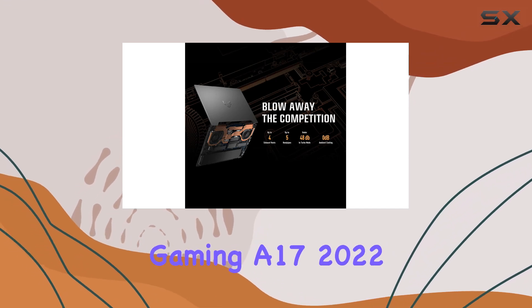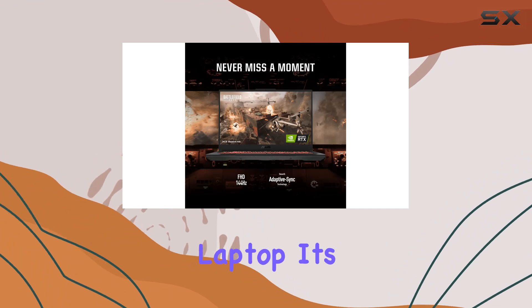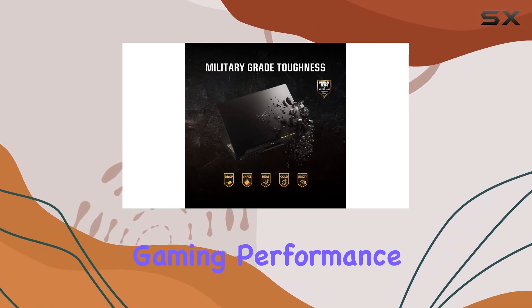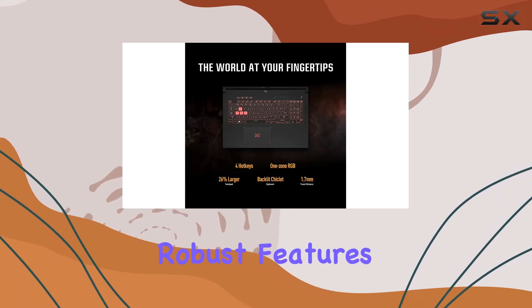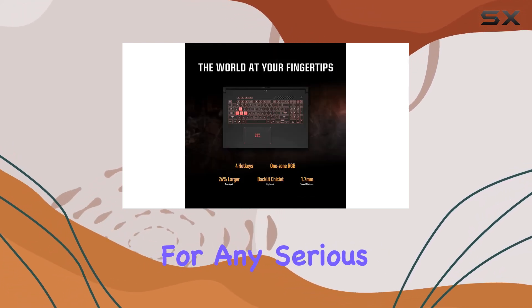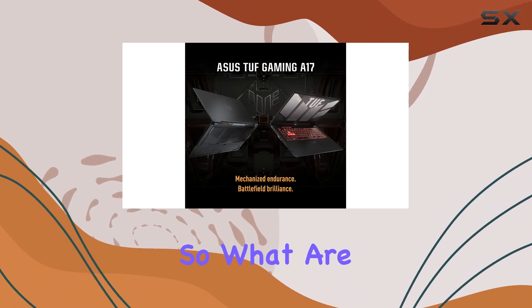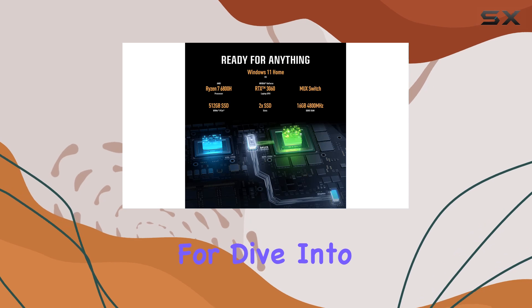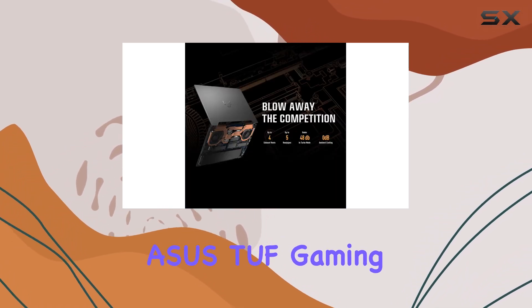In conclusion, the ASUS TUF Gaming A17 2022 is more than just a gaming laptop — it's a gateway to unparalleled gaming performance and productivity. With its powerful hardware, stunning visuals, and robust features, it's a must-have for any serious gamer looking to elevate their gaming experience to new heights. So, what are you waiting for? Dive into the action and unleash the ultimate gaming power with the ASUS TUF Gaming A17.